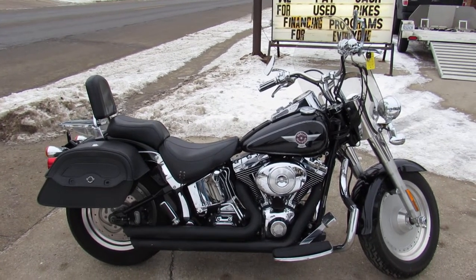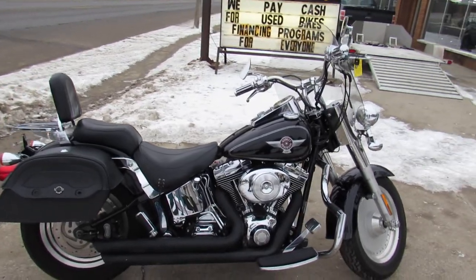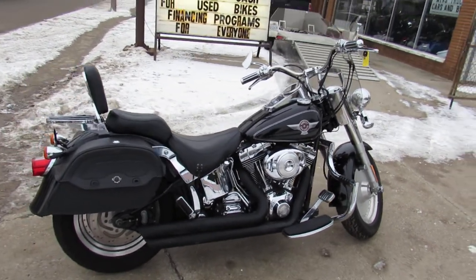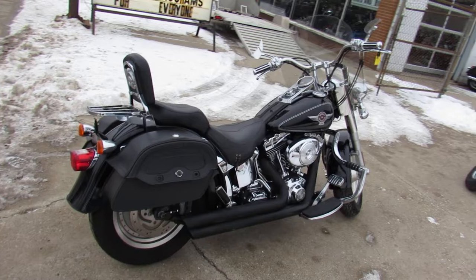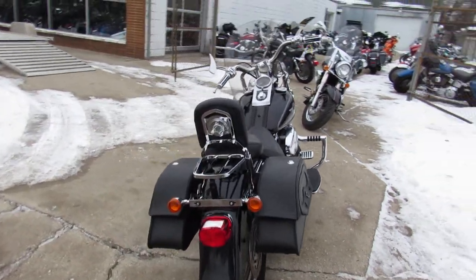What's going on guys? It's Approval Power Sports, used Harley-Davidson headquarters. We got over 400 used Harleys — anybody looking for a Harley, we got it. Today we're doing a video on the 2006 Harley-Davidson Fat Boy.